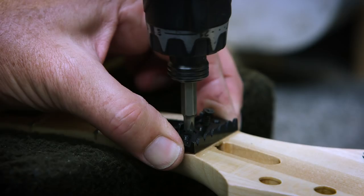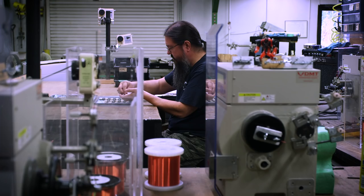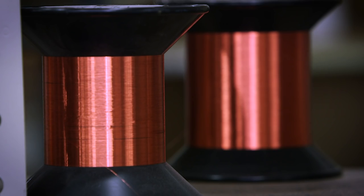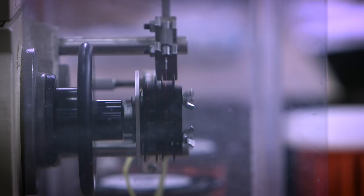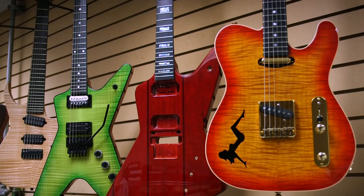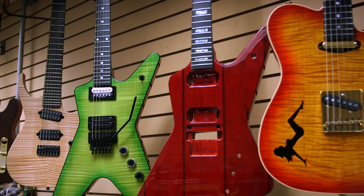A big part of our pickup business are custom USA artist pickups. We make pickups for Michael Schenker, whose tone is legendary, for Michelangelo Badio, for Michael Amott, for Leslie West. All these people have very specific needs in their pickups, so we're able to capture the tone that they want.